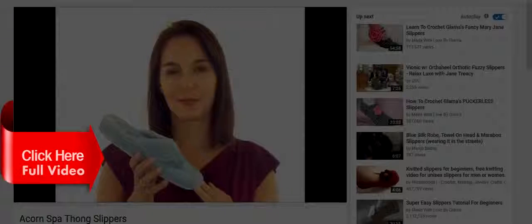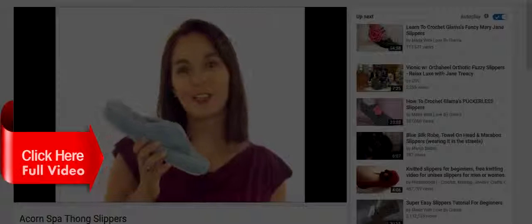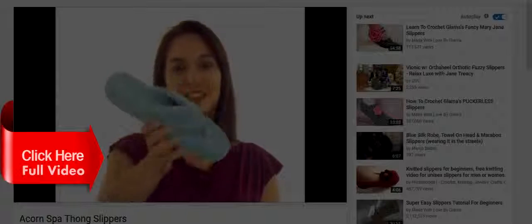Hey everyone, it's Sarah with Dodge Shoe Company. I want you to feel like you're at the spa in your very own house — you can do that with the Acorn Spa Thong Slippers.